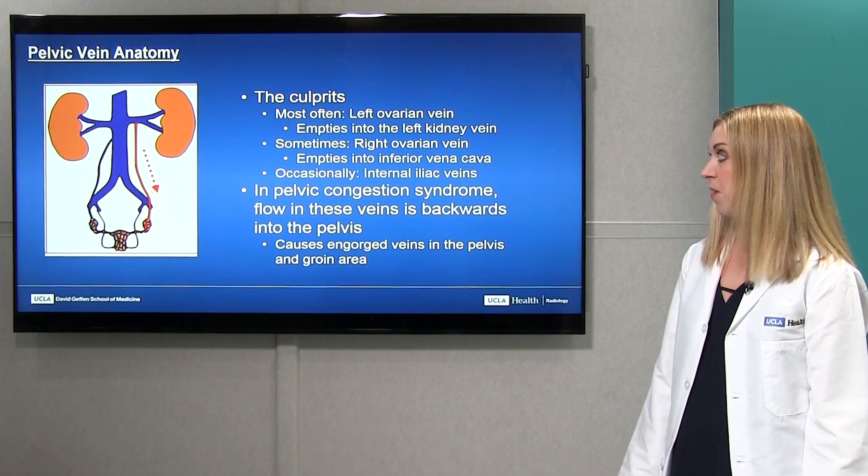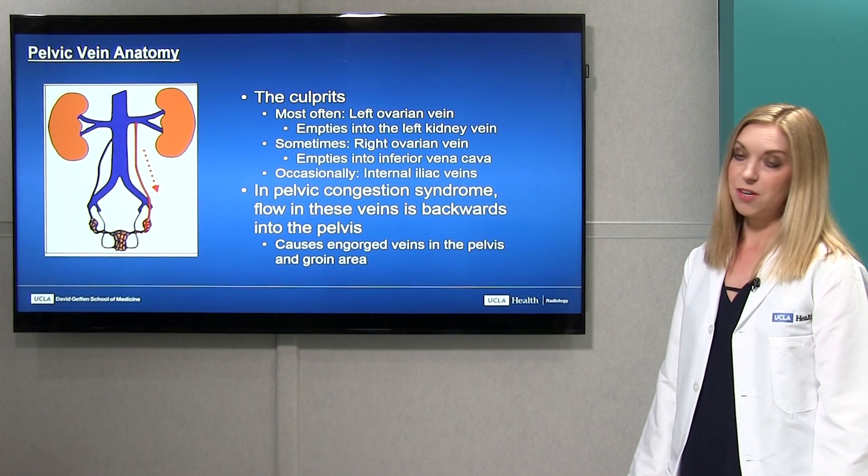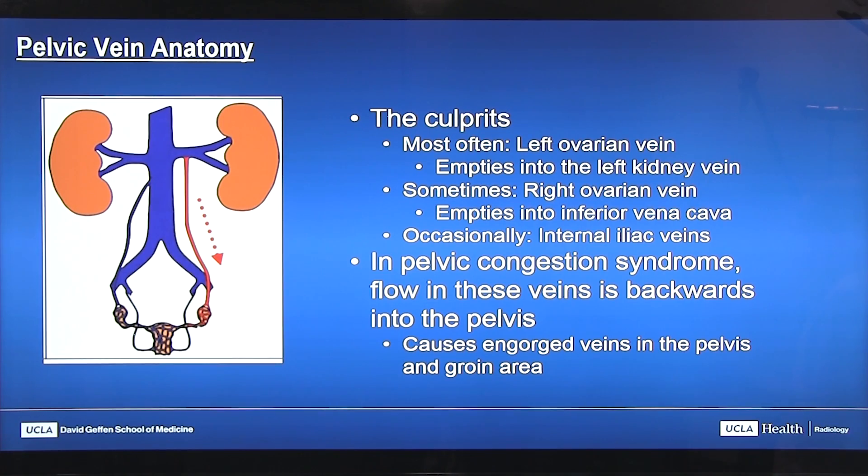Regarding the anatomy, there are some usual culprit veins in pelvic congestion syndrome. Most often that's the left ovarian vein — you can see that here on the screen marked in red — which normally empties into the vein of the left kidney. But when it becomes incompetent, it flows backwards and fills abnormal veins in the pelvis that become enlarged. Occasionally the problem is with the right ovarian vein, which empties into the IVC, and the internal iliac veins can be contributors as well. Essentially, flow into these veins is backwards into the pelvis instead of up towards the heart.